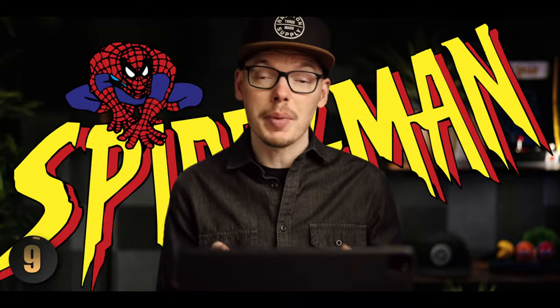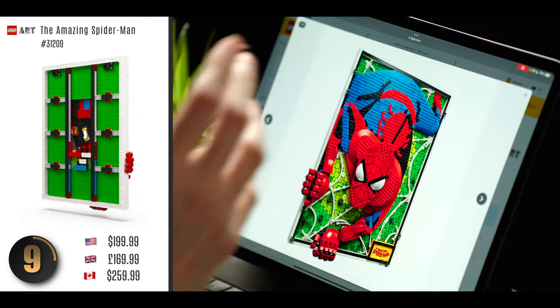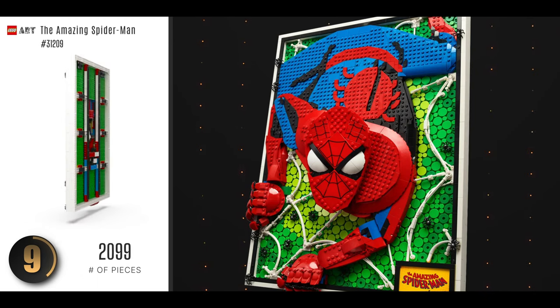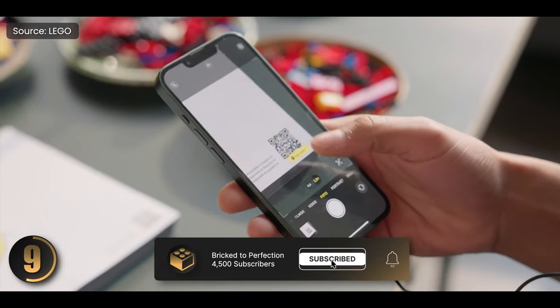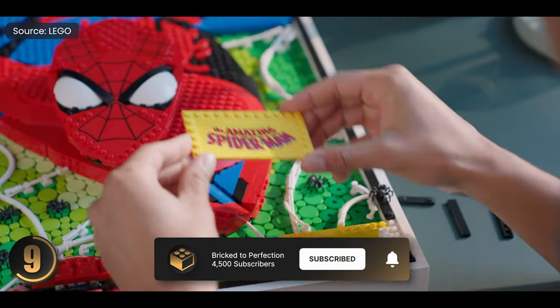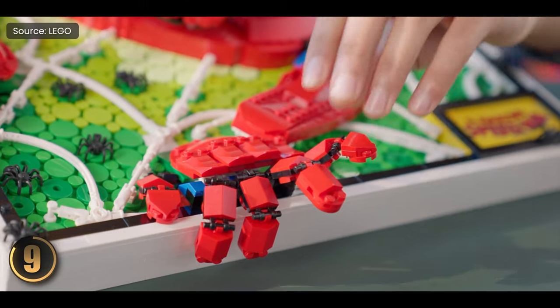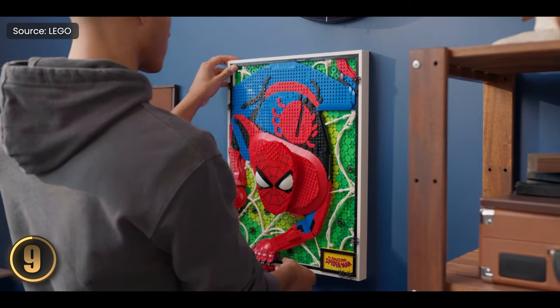Next up is another comic book favorite: Spider-Man. This time we're looking at an incredibly detailed piece of 3D art inspired by the 1960s comic book. The background design is thought out very well — it's a nod to the Ben-Day dot printing technique, those little dots you see all over vintage comic pages. You can even scan a QR code to listen to a curated soundtrack while you're building. You can adjust his head and fingers for different poses, and when you're done, this piece of comic book art is ready to hang right on your wall.